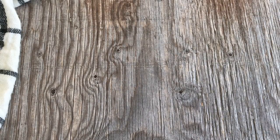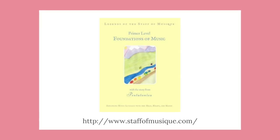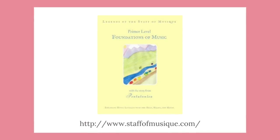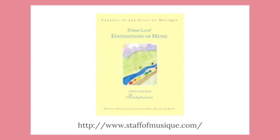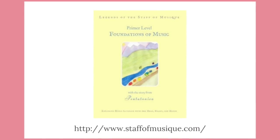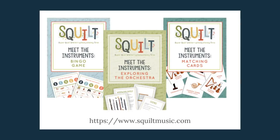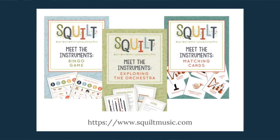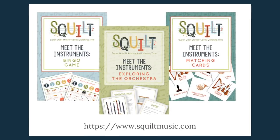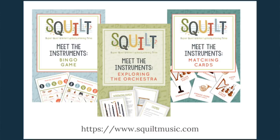Another music curriculum we'll be doing with both daughters this year is called Legends of the Staff of Music — a fantastic Waldorf-inspired program hosted online, with printed copies available. We're going to do the primer level called Foundations of Music. I'll post reviews once we get into it, but I strongly suspect we'll love it. The last piece of our music curriculum is Squilt's Meet the Instruments series — she has a bingo game, memory cards, and more. We've used Squilt for a couple of years; last year we did a lot of their Baroque era curriculum and really loved it.